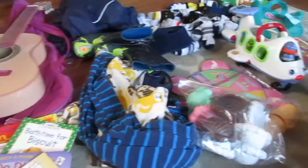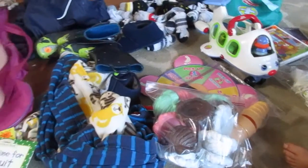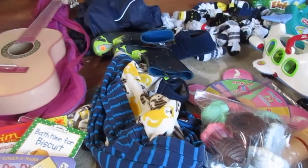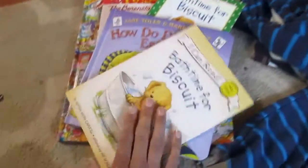Hey guys, I just wanted to do a quick yard sale haul. I went to a community yard sale today where hundreds and hundreds of houses were participating and having yard sales. I found a lot of good stuff, so I'm just going to get right into it and start showing you guys.